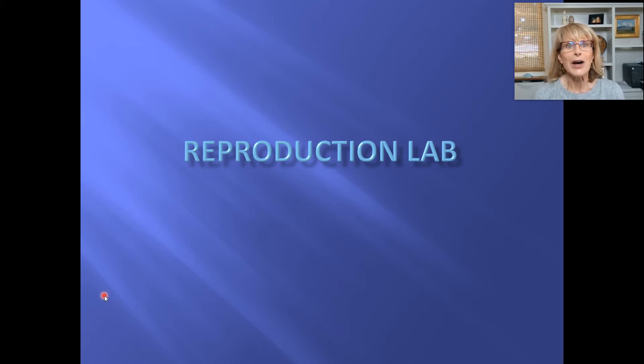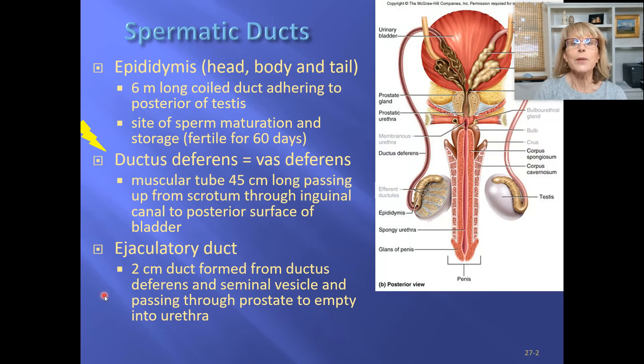We're down to our last lab. We're going to learn the anatomy of the reproductive system. On page 153 of your lab manual are the parts of the anatomy of the male reproductive system, and on page 154 it's the parts of the female reproductive system.